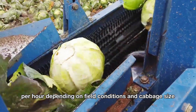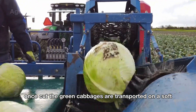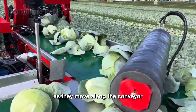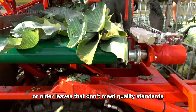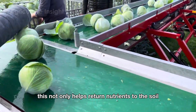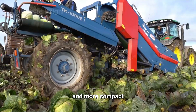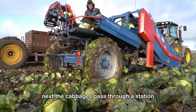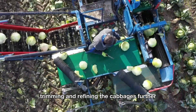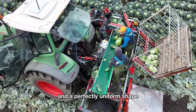Once cut, the green cabbages are transported on a soft integrated conveyor belt attached to the machine. As they move along the conveyor, any outer or older leaves that don't meet quality standards are automatically removed — returning nutrients to the soil while ensuring the cabbages are cleaner and more compact. Next, the cabbages pass through a station where workers inspect them, trimming and refining each one further to ensure consistent size and a perfectly uniform shape.